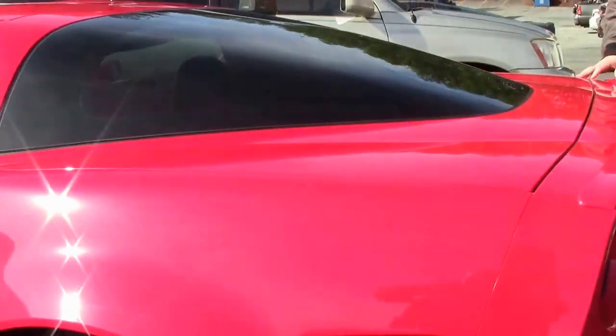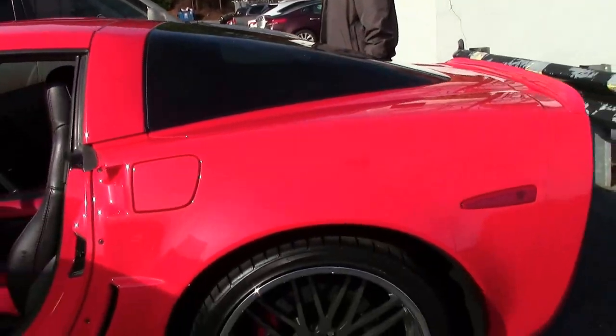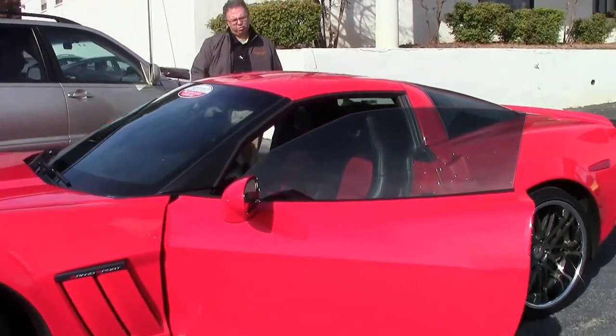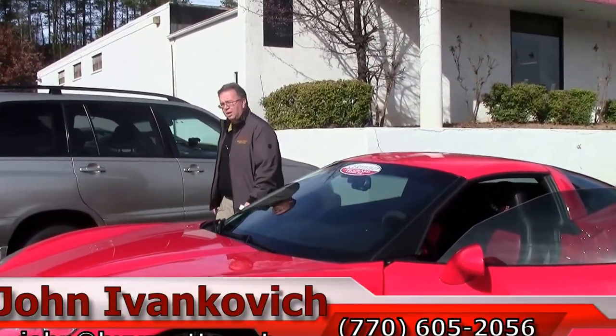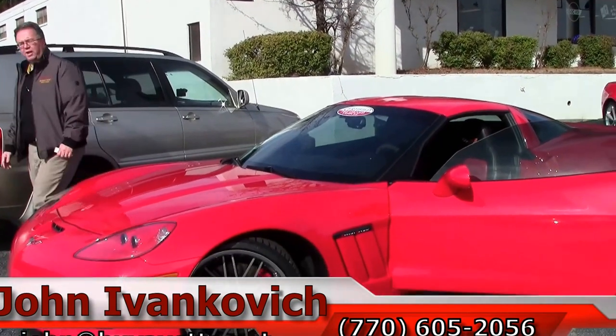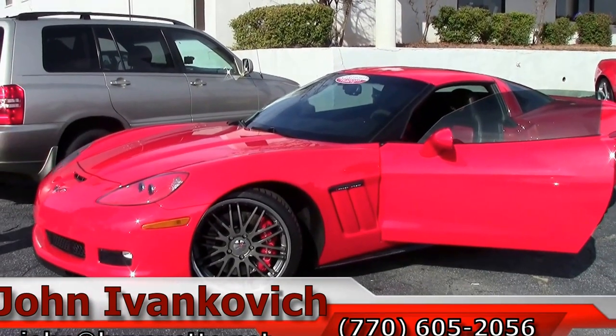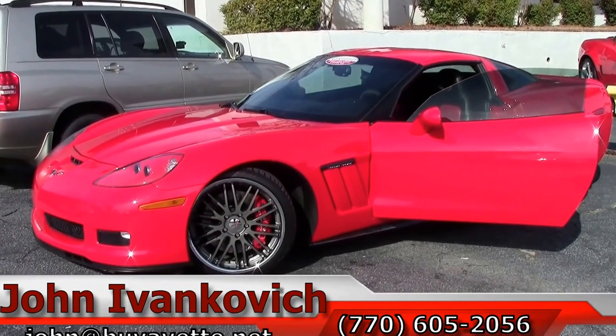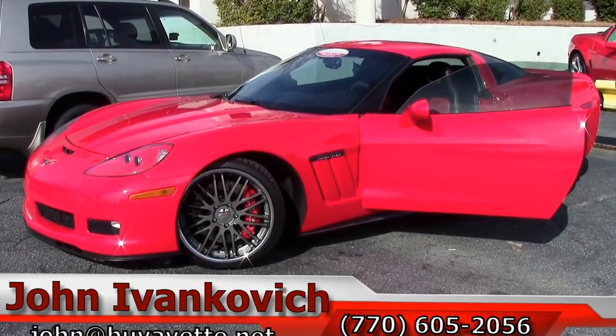This car would be really fun at a Caffeine and Octane event, your local show, or just on your favorite road. Give me a holler at 770-605-2056 if you'd like to know more about this or any of the hundreds of Corvettes we have in stock. We'll look forward to seeing you out on the road.